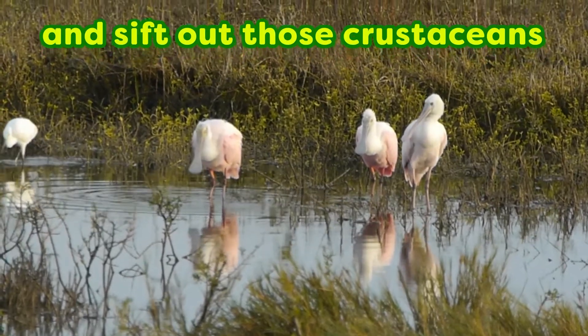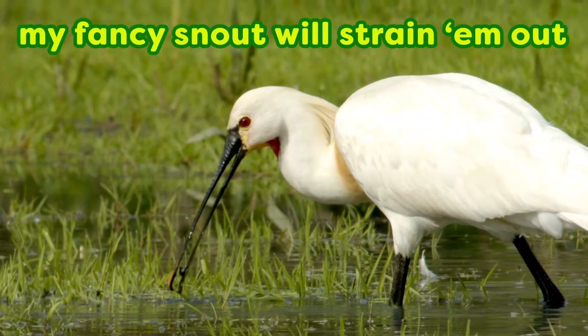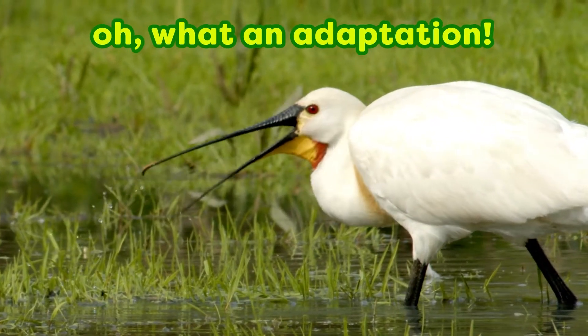And sift out those crustaceans. My fancy snout can strain them out. What an adaptation.